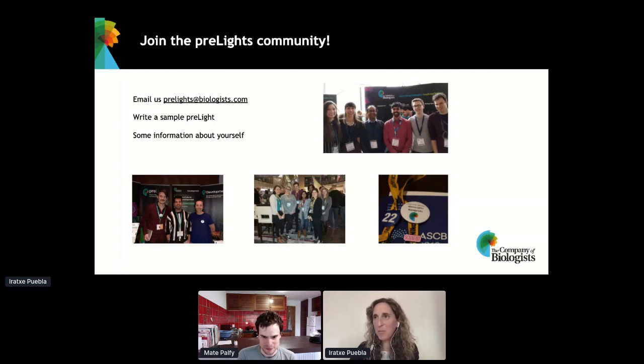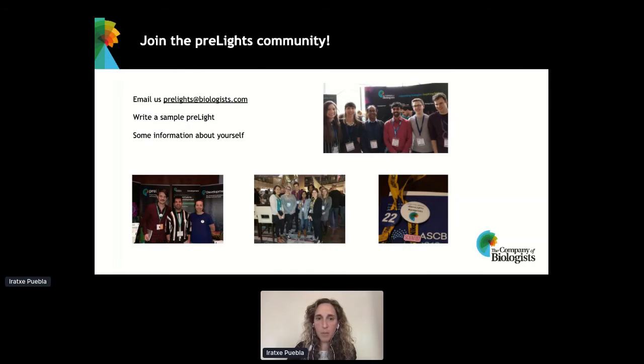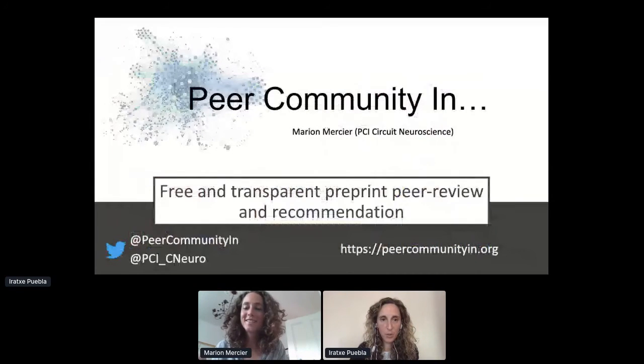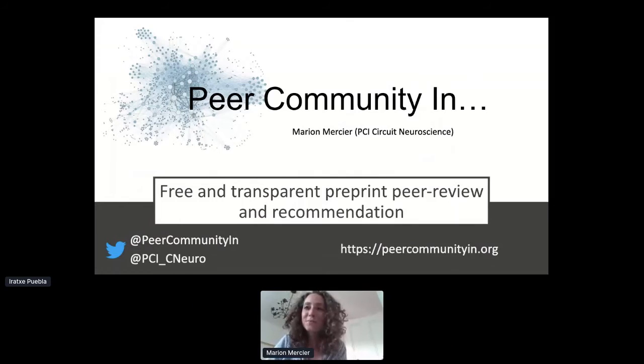Thank you so much, Mate — that was a very nice summary of Pre-Lights. So I think the next one up is Marion Marcia from Peer Community In. Marion, can you hear me? — I think you're muted. Can you hear me? — Yes. So, I'm Marion, and I'm one of the founding members of Peer Community In Circuit Neuroscience, which is one branch of Peer Community In, or PCI. I'm going to give a really quick overview of what PCI does, which in a nutshell is to facilitate free and transparent peer review of preprints and recommendations of preprints.